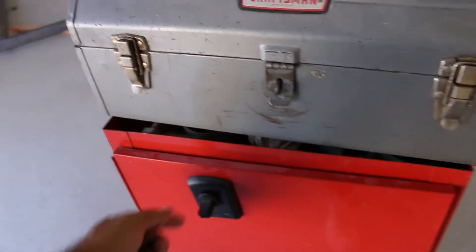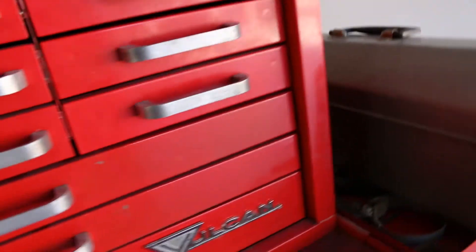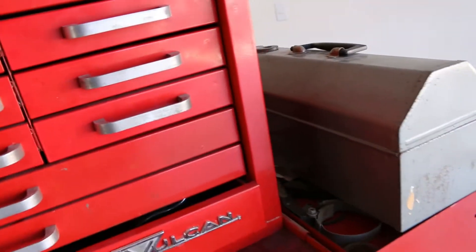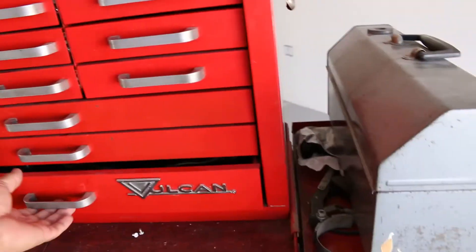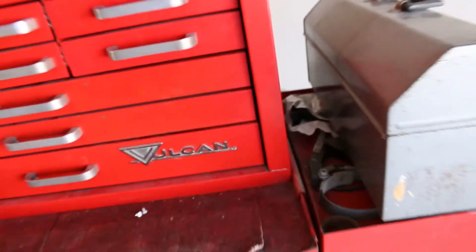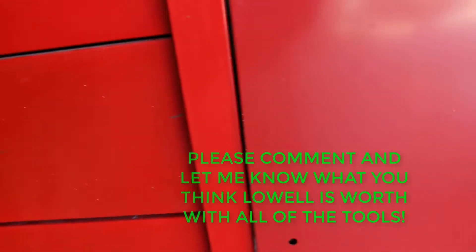Everything you see was included in this deal, with the exception of this magnet. What happened was the toolbox was not even fully opened — it was kind of propped a little bit with one drawer cracked. He said, 'I don't know what's in it, you can have everything.' I cracked it open a little, said 'all right,' and made him an offer.